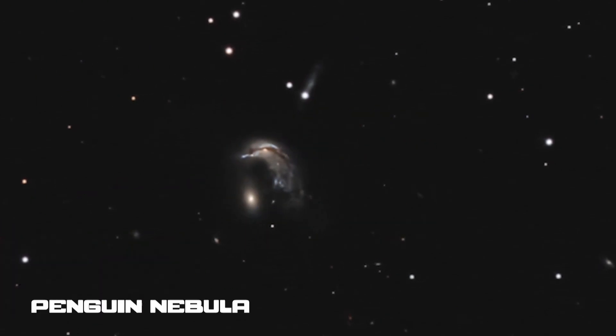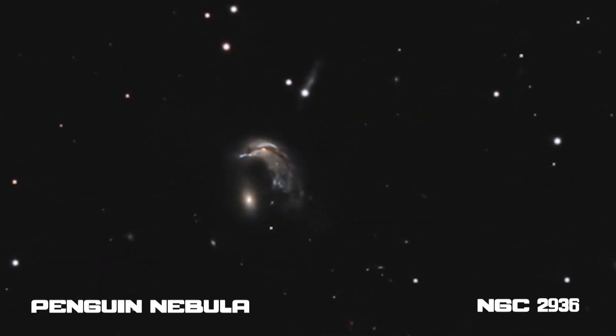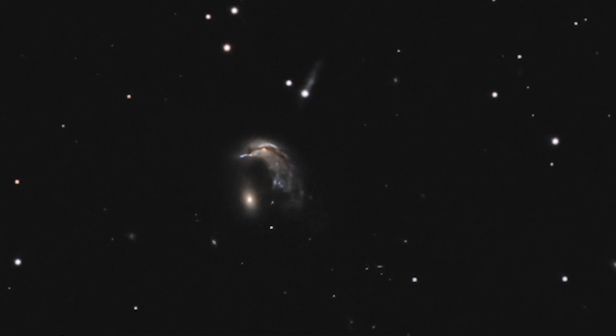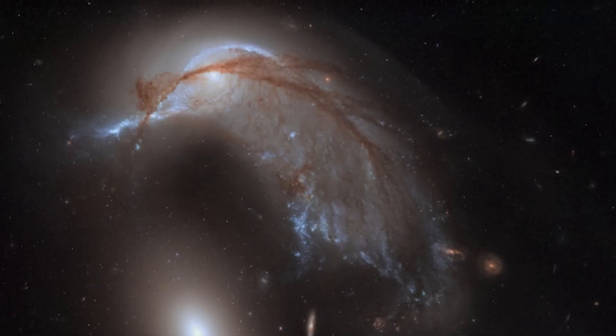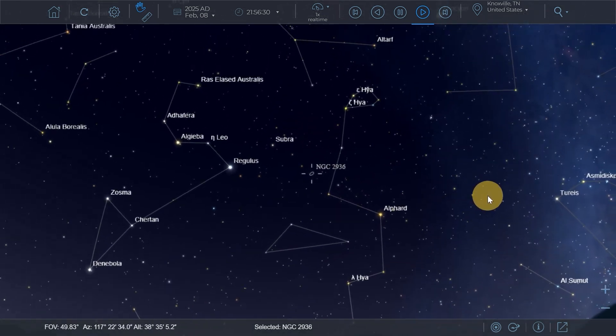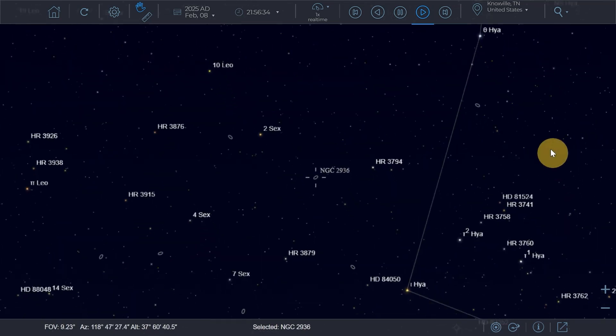The Penguin and Egg Galaxy: NGC 2936 is an irregular galaxy in the constellation Hydra, also known as the Penguin Galaxy. It lies at a distance of 352 million light years from the sun and has an apparent magnitude of 12.85 — a tough galaxy to capture. Its neighbor, NGC 2937, which is the Egg, contains very little dust and gas, and its stars are mostly old. Keep me posted if you capture one of them!